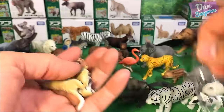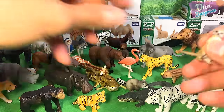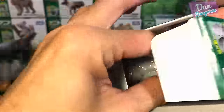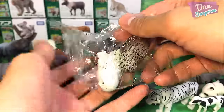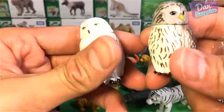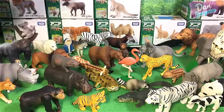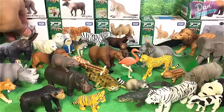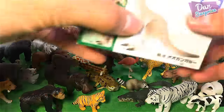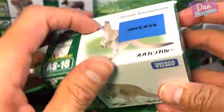We have two meerkats — very nice. Two owls: a snowy owl and a normal owl — obviously this one is the snowy owl. Next, a kangaroo with a baby kangaroo known as a joey in its pouch — with articulation on the legs.